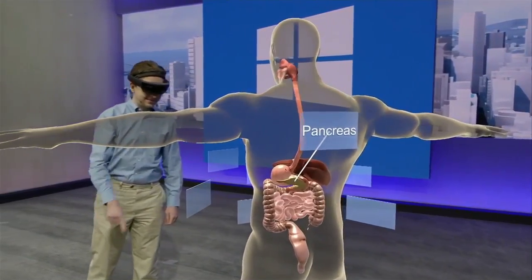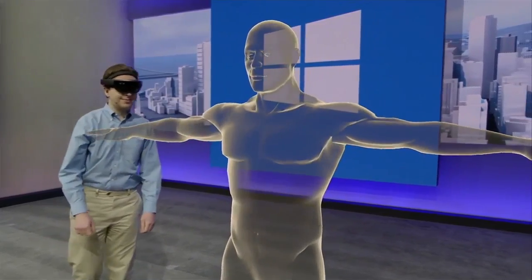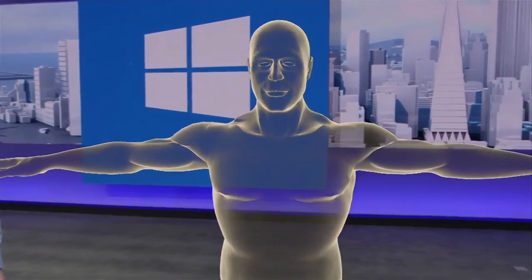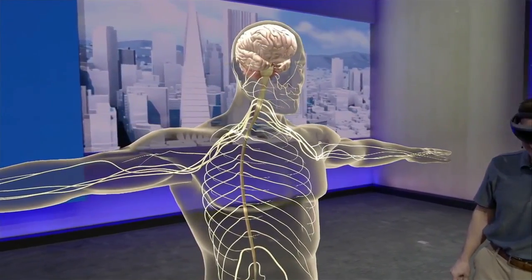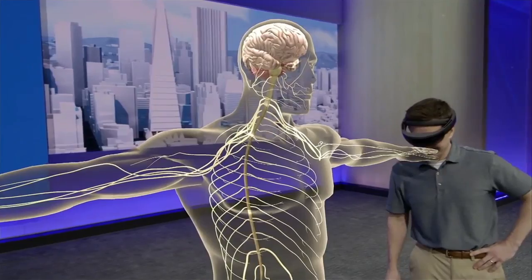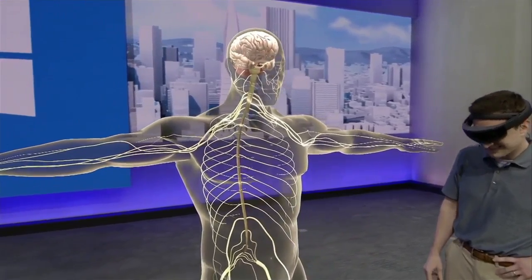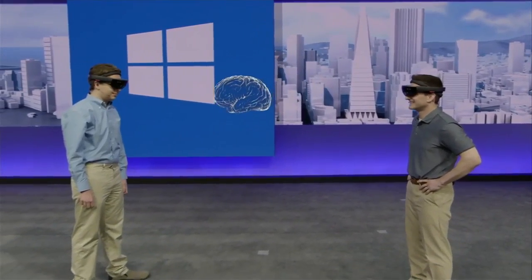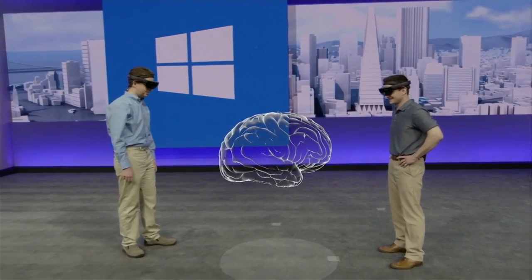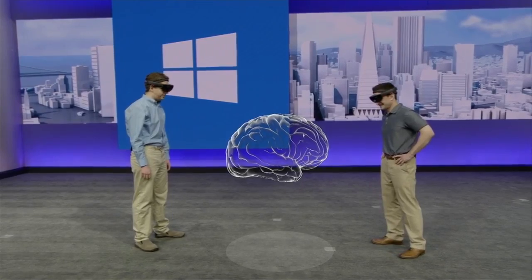Another area that's difficult for our students to fully grasp is the nervous system. HoloLens can make this much easier by improving our interactive learning beyond the single classroom. Professor Mark Griswold can teach us about the anatomy of the brain, even though he's in Cleveland. Let's show you how this works.